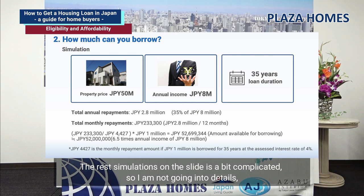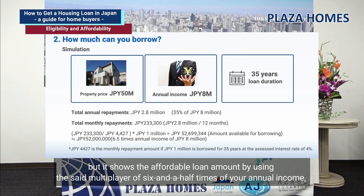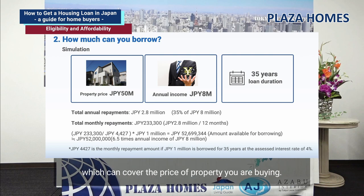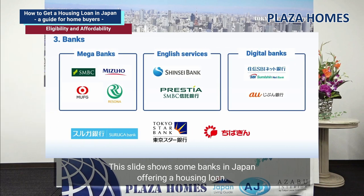The rest of the simulations on the slide show the affordable loan amount using a multiplier of six and a half times your annual income. In this case, approximately 52.7 million Japanese yen could be affordable based on the given assumptions, which can cover the price of the property you are buying. This slide shows some banks in Japan offering housing loans. There are a variety of housing loan lenders.